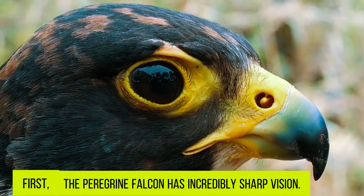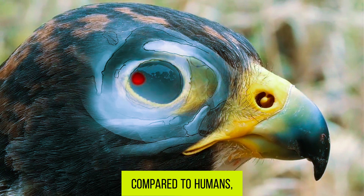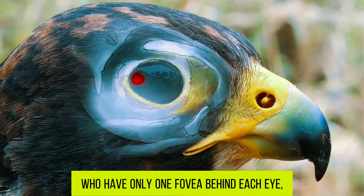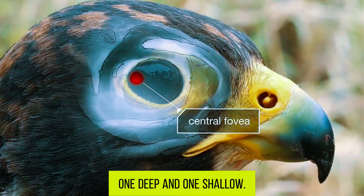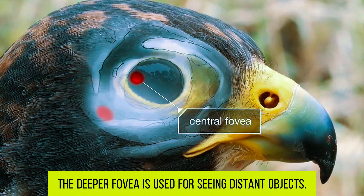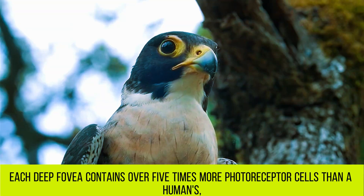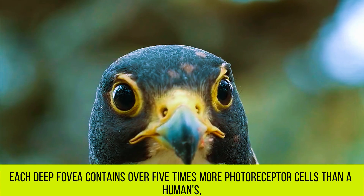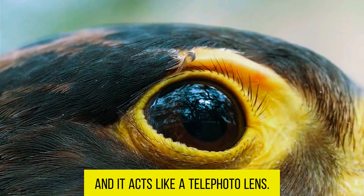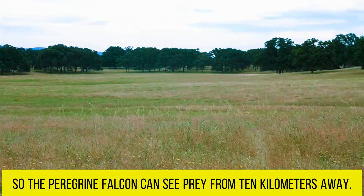First, the Peregrine Falcon has incredibly sharp vision. Compared to humans, who have only one fovea behind each eye, the Peregrine Falcon has two — one deep and one shallow. The deeper fovea is used for seeing distant objects, and each deep fovea contains over five times more photoreceptor cells than a human's. It acts like a telephoto lens, allowing the Peregrine Falcon to see prey from 10 kilometers away.